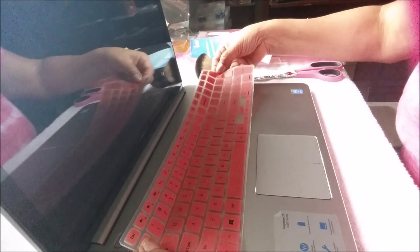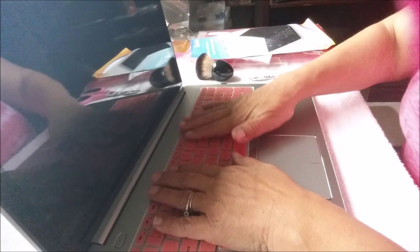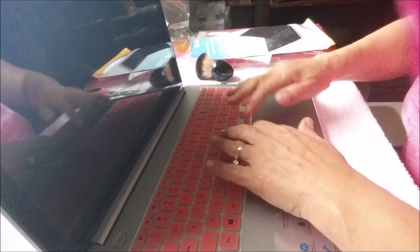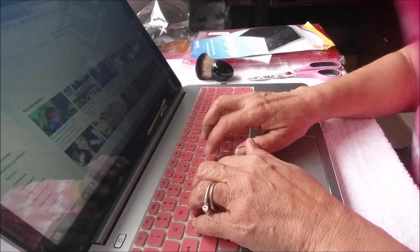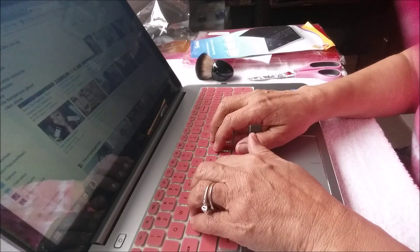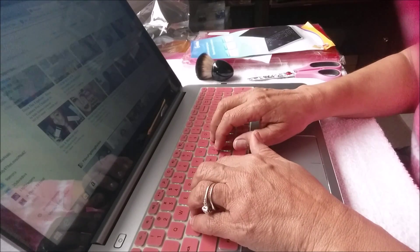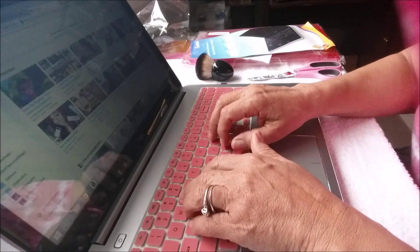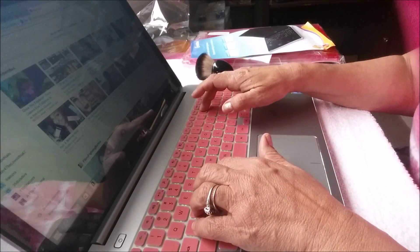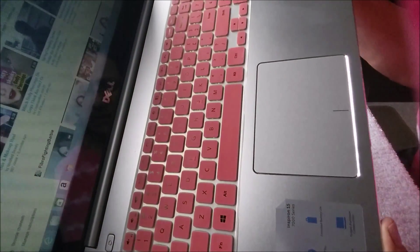Dust it off a little bit, because it just goes — it lays right there on top. That's not bad at all. Looks really nice — see that?